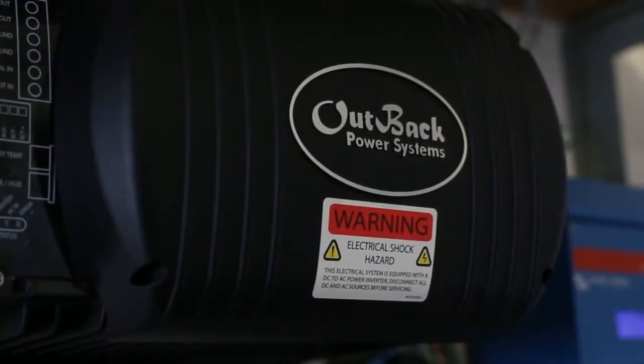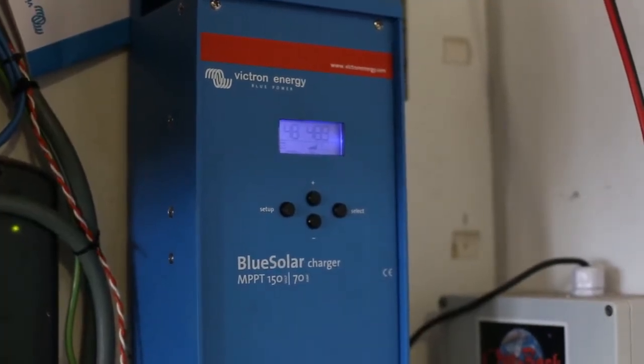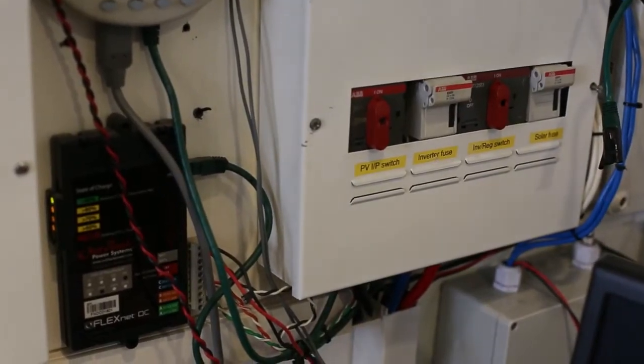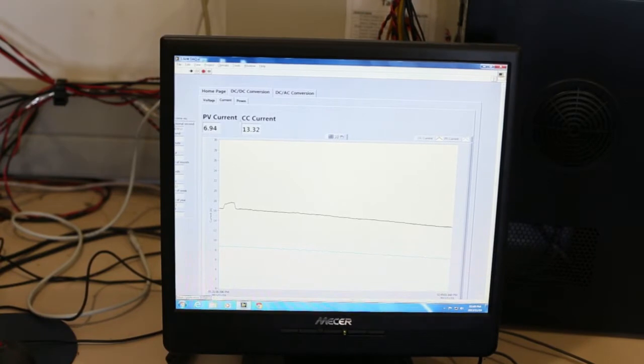Here we are inside the outdoor research facility building and what we have here is a grid assist photovoltaic inverter. The photovoltaic panel sits on the roof. It also charges batteries behind this wall over here, so our whole facility runs off the grid. If there's any power failures, we don't know about them at all. Here we have a monitoring computer that monitors all the energy in and out — the batteries, from the photovoltaic system and from the AC grid.